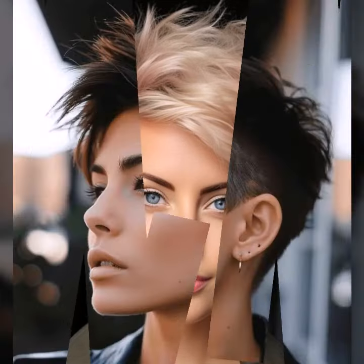Welcome back to Hair Fashion Trends, your one-stop shop for all things short hair. Today we are diving deep into the world of the ever-iconic pixie cut. This sexy and versatile style has been a favorite for decades, and it's not going anywhere anytime soon. So whether you are a pixie pro or a curious newcomer, this video is for you.